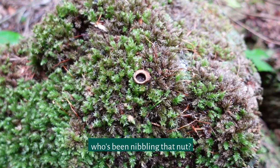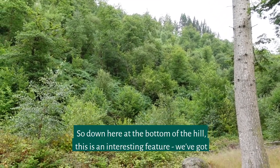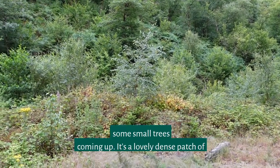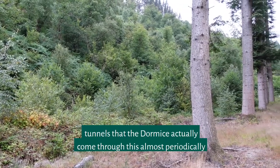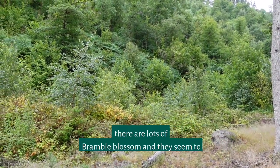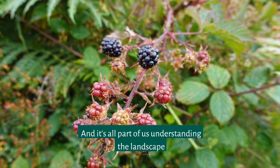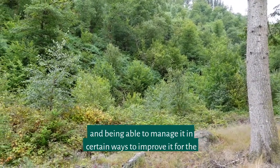Who's been nibbling that nut? Down here at the bottom of the hill is an interesting feature: this strip of land by the stream is scrubbing up — it's a thick patch of brambles, bits of bracken, and some small trees coming up. It's a lovely dense patch of scrub, and we're finding with the footprint tunnels that dormice actually come through this almost periodically through the year. They pop up here in the spring when there are lots of bramble blossom, seem to disappear for a while, and then come back again in the autumn when there are lots of berries to feast on. It's all part of understanding the landscape and being able to manage it to improve it for the wildlife.